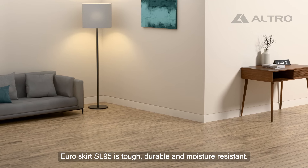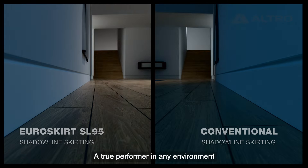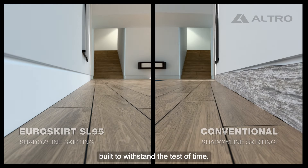Euroskirt SL95 is tough, durable and moisture resistant. A true performer in any environment, built to withstand the test of time.